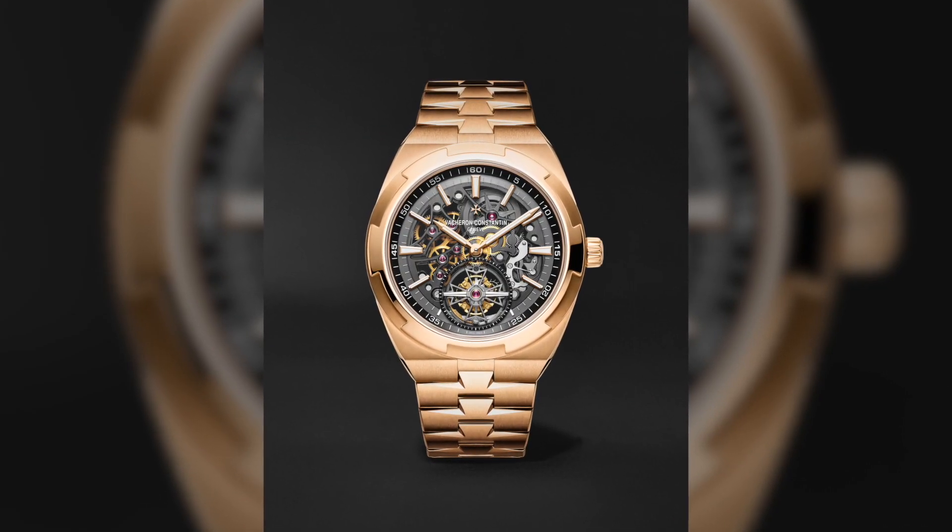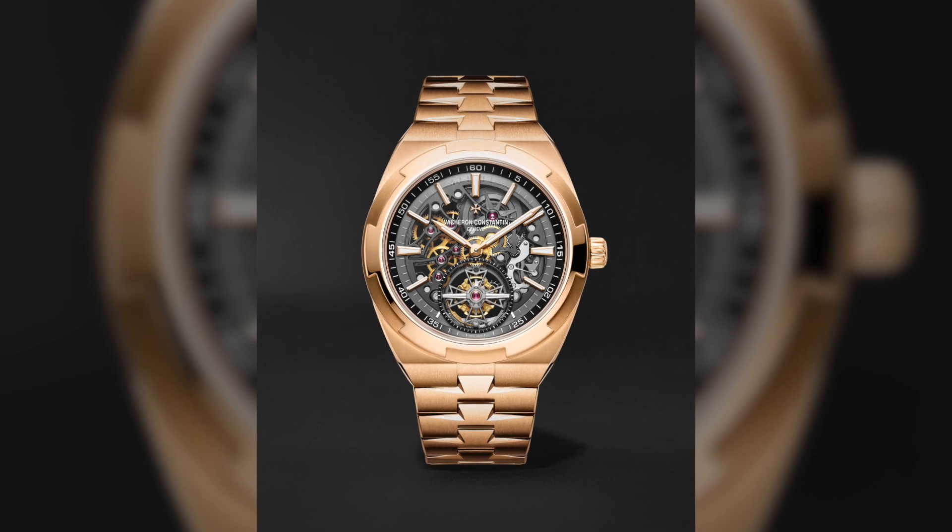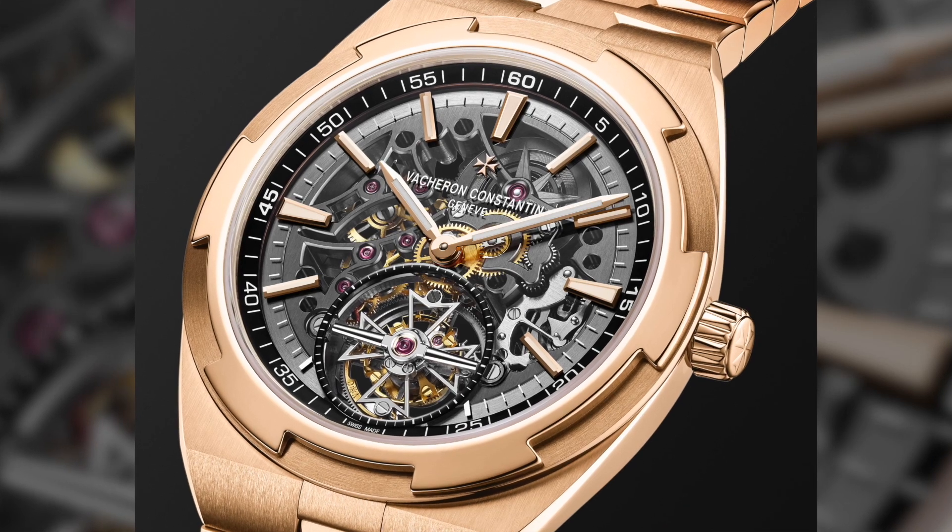This is a very lavish watch, but it also harkens back to everything we appreciate about high horology when it comes to watchmaking, decoration, and performance. This watch from Vacheron Constantin really has it all — especially if you have the money to spend.